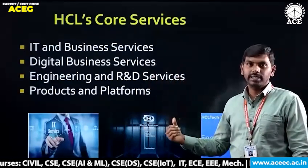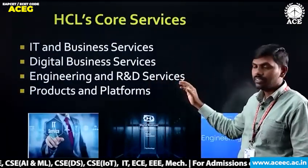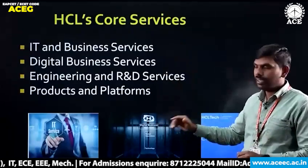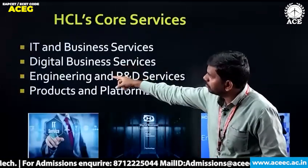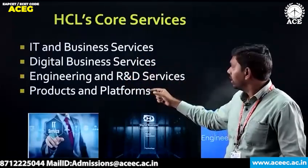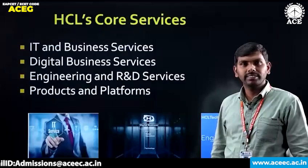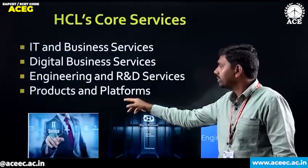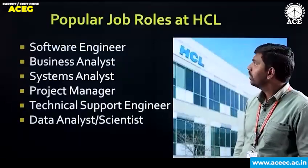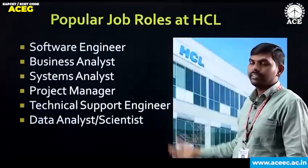What are the core services of HCL? HCL provides many different services. The core services are IT and business services, digital business services, engineering and R&D services, research and development services, and products and platform as a service. These are the core services of HCL company.